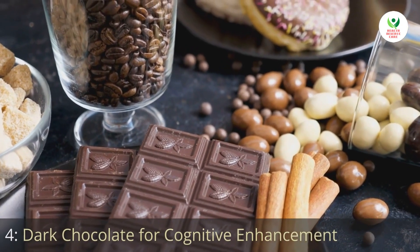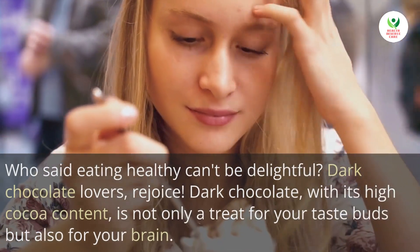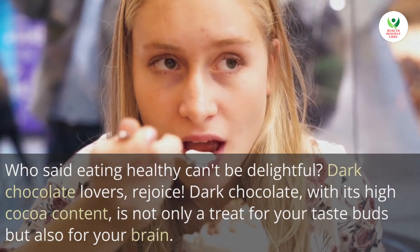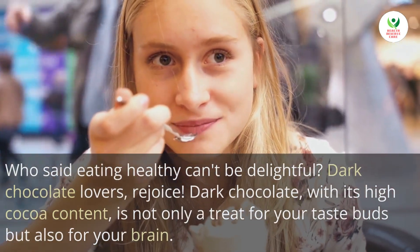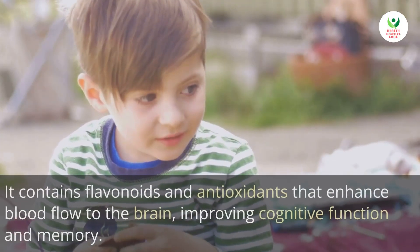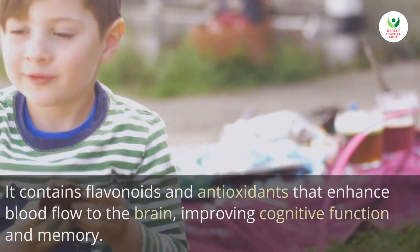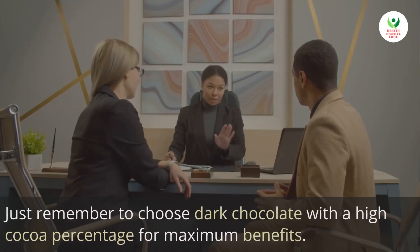Dark chocolate lovers, rejoice! Dark chocolate with its high cocoa content is not only a treat for your taste buds but also for your brain. It contains flavonoids and antioxidants that enhance blood flow to the brain, improving cognitive function and memory.